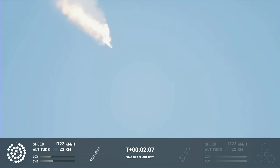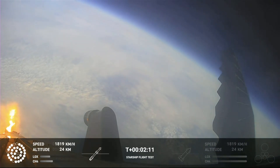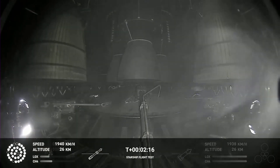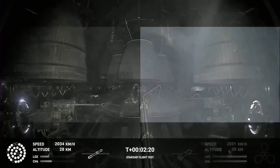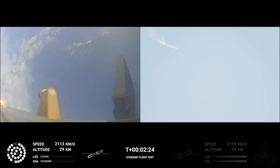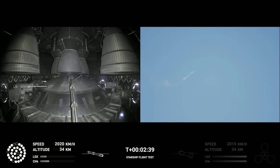If all goes well, those six engines will burn for almost six and a half minutes. We have an onboard view from Starship, and there are views of the Raptor engines on the second stage as we prepare for stage separation. After stage separation, the first stage will flip and begin a boost-back maneuver for landing in the Gulf. Continuing to fly.